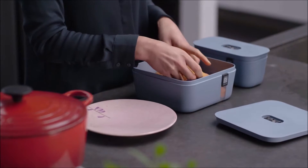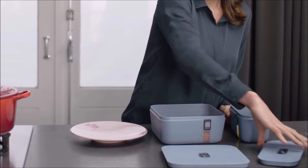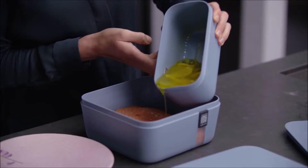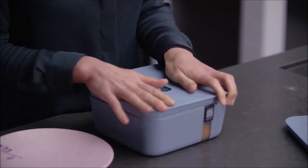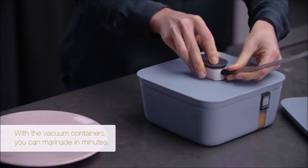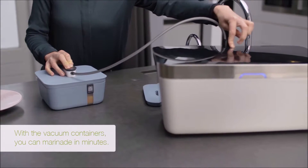Now that the pasta sauce is ready and cooling, I can start preparing dinner. Normally you have to marinate your meat or fish the day before, but with the Vacuvita system I can marinate the salmon moments before the meal. The vacuum opens the pores of the salmon and the marinade will get in fast.